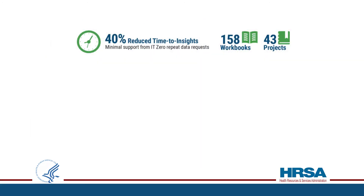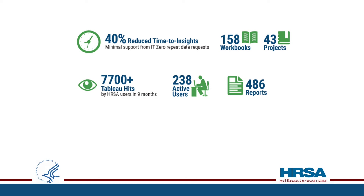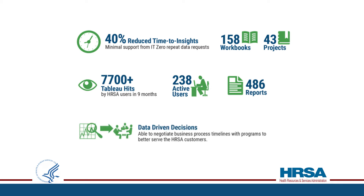The MDAP initiative rapidly provided tangible results, like reduced time to insights by 40%, with minimal IT data query support and zero repeat data requests, substantial HRSA staff usage, and improved mission outcomes. HRSA can use data-driven insights to inform grant policies, identify needs, and allocate resources. Other intangible benefits include empowered HRSA staff and a data-driven culture.